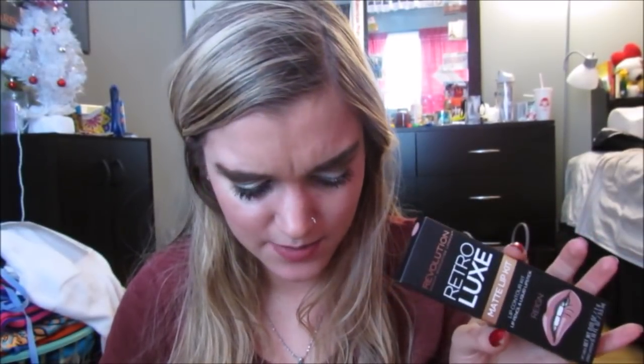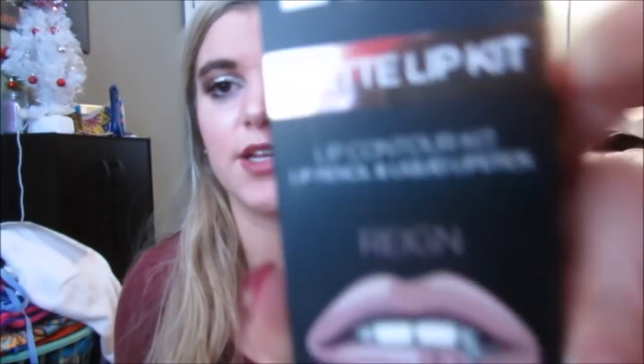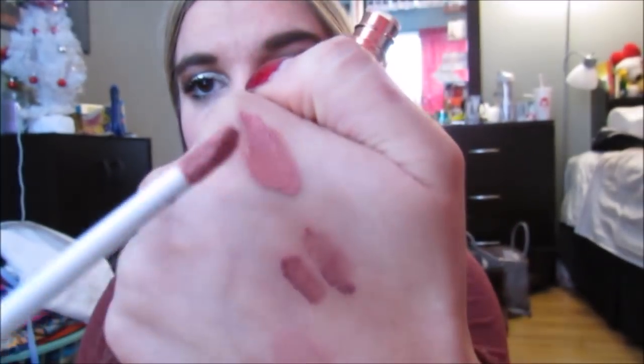Then I got this from Makeup Revolution. This is like a Kylie Lip Kit dupe. It's called the Retro Luxe Matte Lip Kit. It comes with a lip pencil and a liquid lipstick and it's in the shade Rain. This is really cute. It's all sealed so I'm not going to swatch it because that will take forever. But the liquid lipstick — I swatched it earlier — it's this really pretty light pink shade. It's so pretty. You can tell I was already doing swatches earlier.